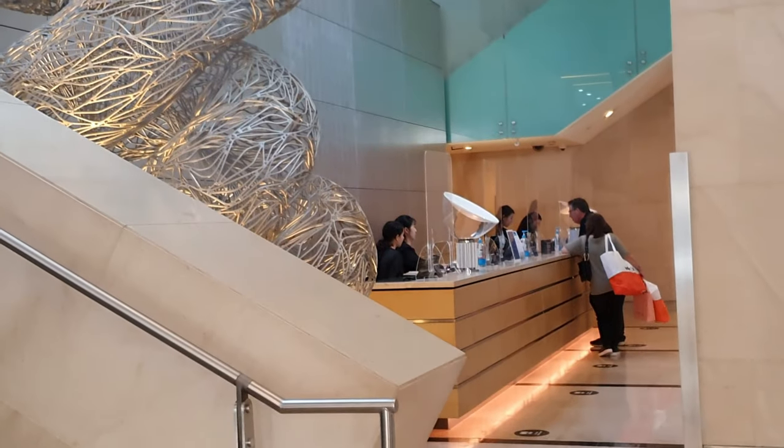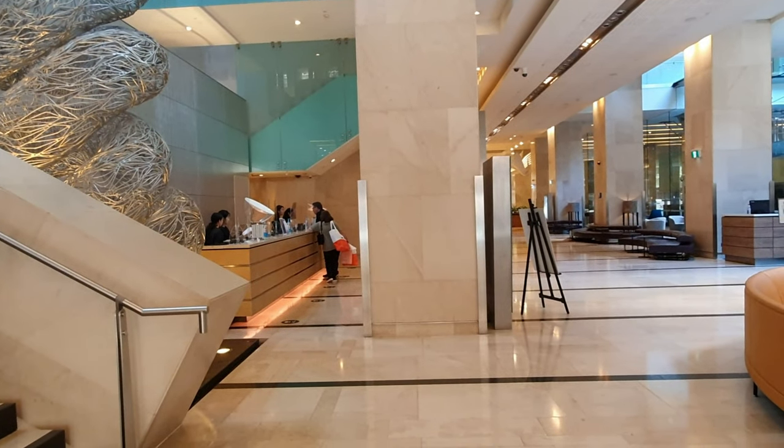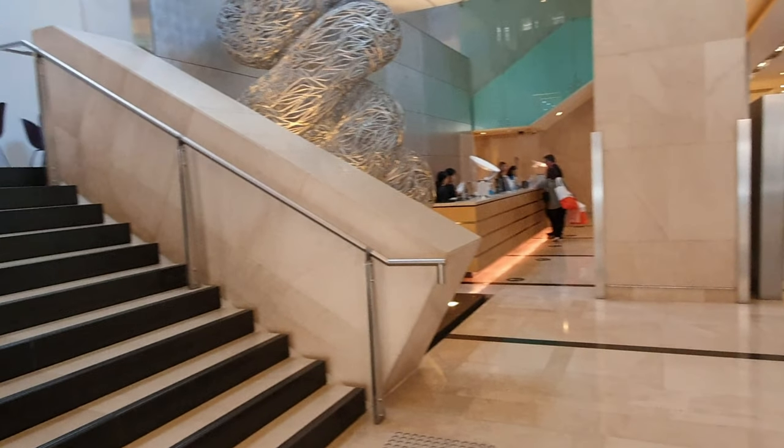Here is another angle of the lobby area as well as the reception. The lobby lighting was absolutely fantastic, thanks to the natural light that falls upon it.